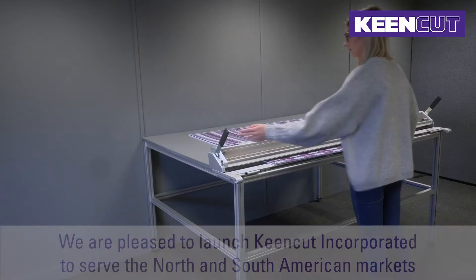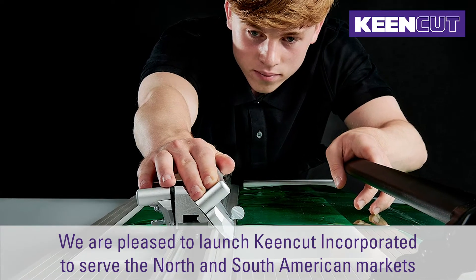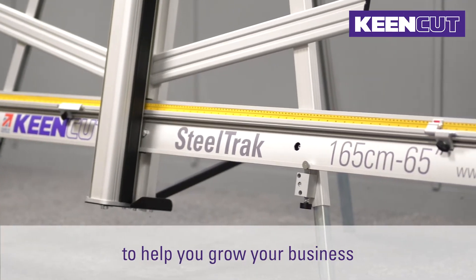Welcome to KeenCut. We're pleased to launch KeenCut Incorporated to serve the North and South American markets and new marketing resources to help you grow your business.